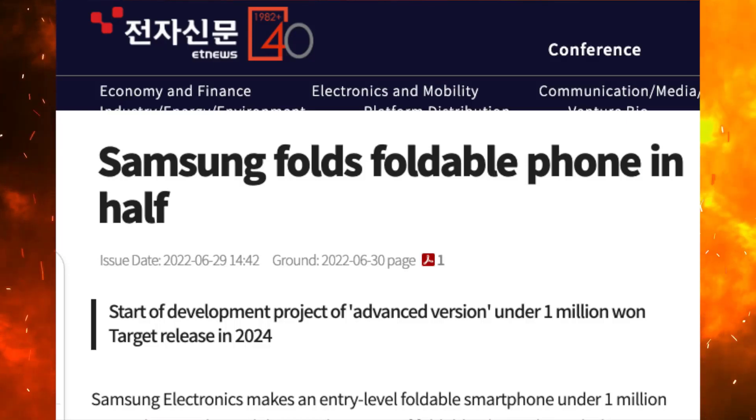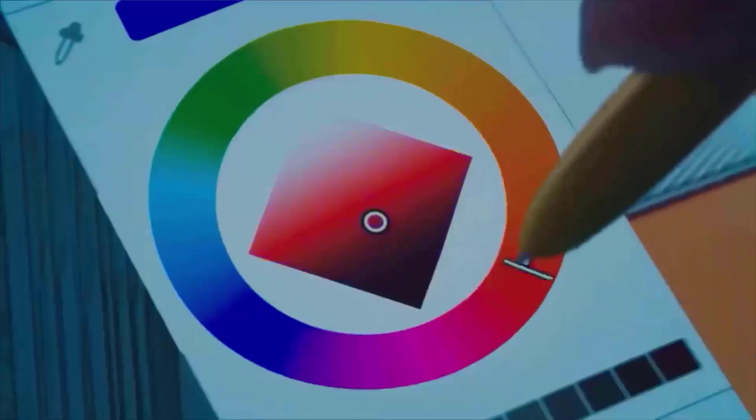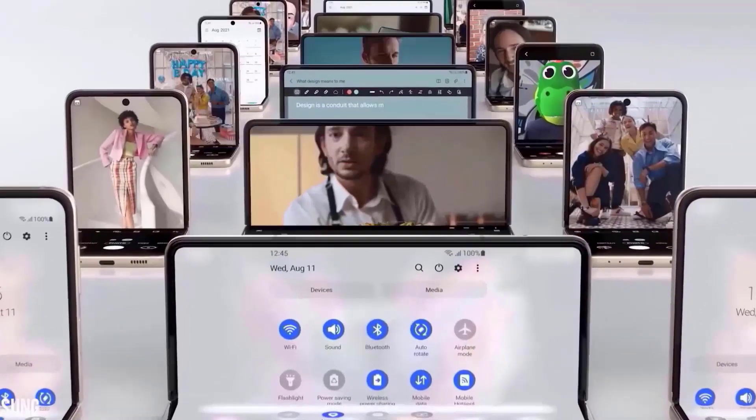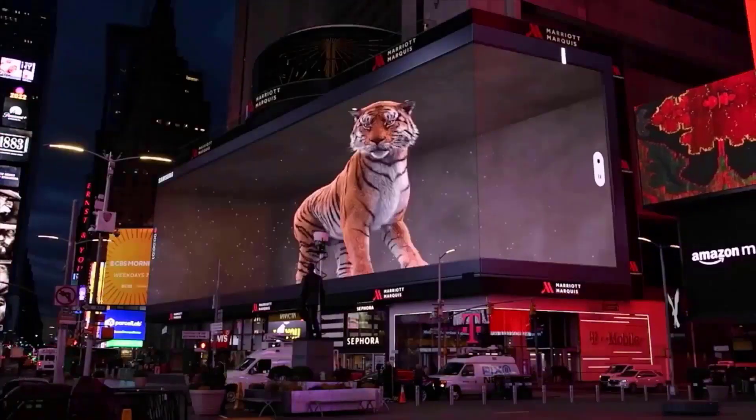I'll keep you guys updated on this so make sure to subscribe. Also in the news, ET News is reporting that Samsung is looking to make an entry-level foldable smartphone — for the first time, the Galaxy A series will get a folding phone. After seeing the success of the Galaxy Z series in the super pricey segment, they want to bring this to a more affordable range to see even more success.